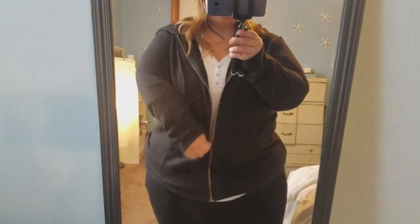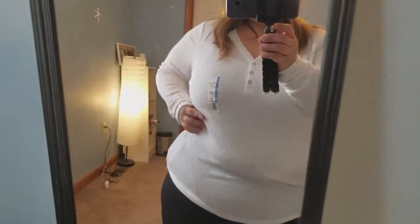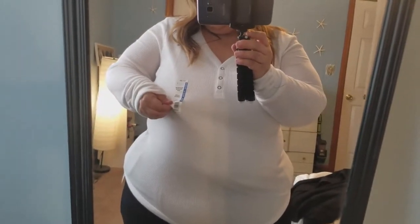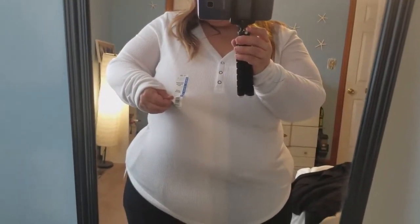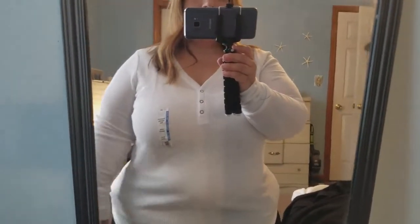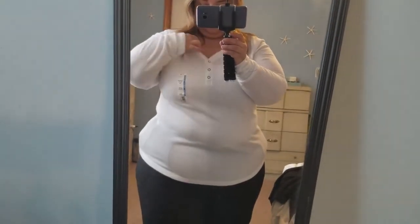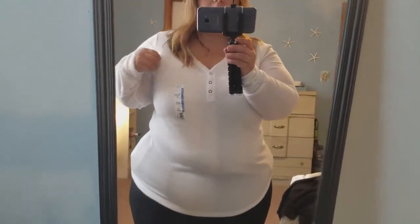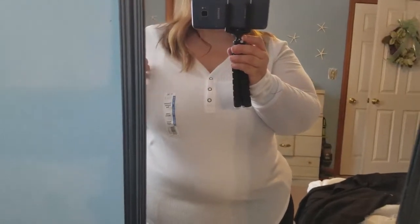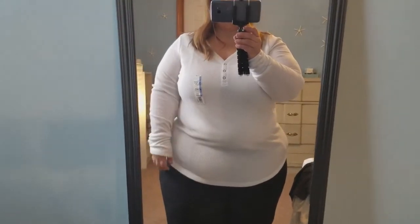Underneath — let me take the jacket off — I got this white ribbed Thermal Henley Tee Long Sleeve Semi-Fitted. It's a size 22, $7.96, and that's the original price. It's pretty see-through, so I put a tank top underneath just so it doesn't show through. This is very comfortable also.